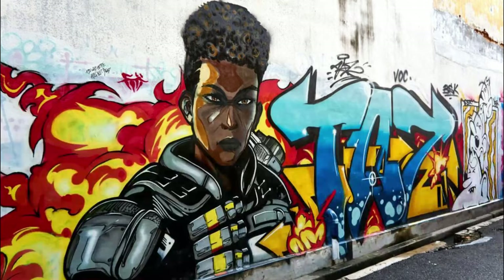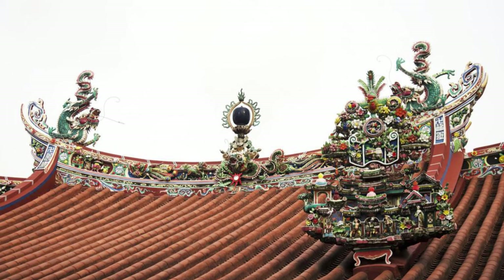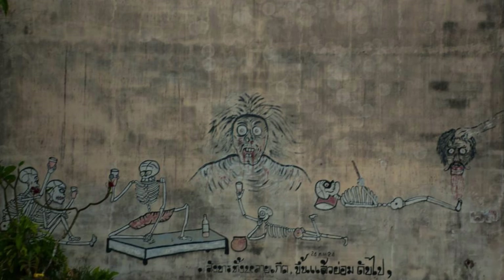Penang Street Art, Georgetown. Stroll through the historic streets of Georgetown on the island of Penang, and discover a vibrant outdoor art gallery known for its colorful murals and street sculptures. Admire the works of local and international artists, which depict scenes from Penang's rich history, culture, and daily life. Follow the Penang Street Art Trail to uncover hidden gems and Instagram-worthy spots around the city, from whimsical cartoon characters to thought-provoking social commentary. Penang Street Art is a celebration of creativity and community spirit in Malaysia's UNESCO World Heritage Site.